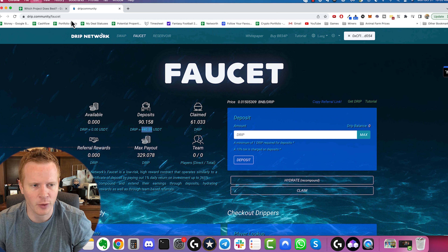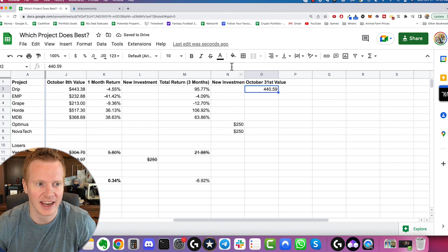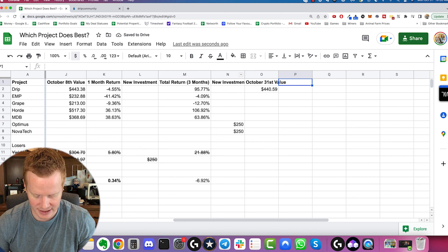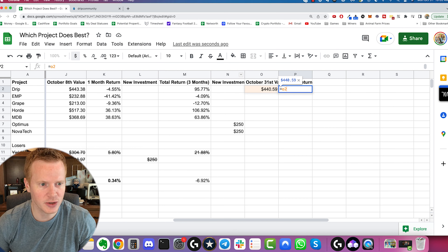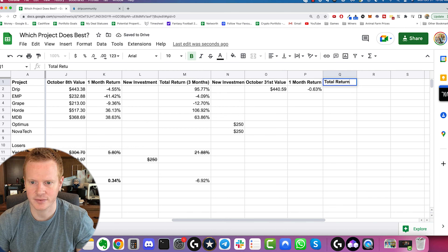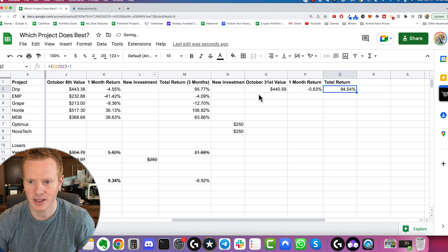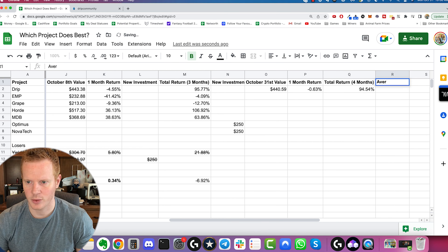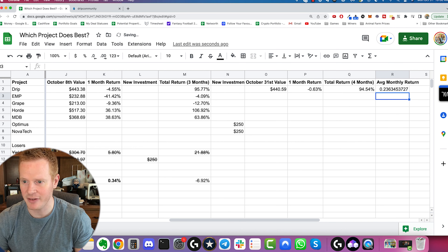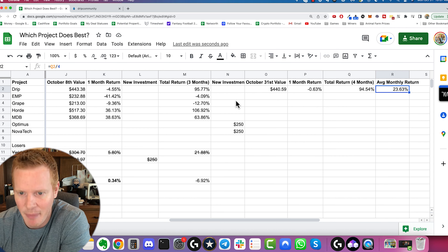So the first is Drip. We're up to $440.59 — just been hydrating. The numbers could be a little higher if I hydrated more regularly, but we're at $440.59 after about a month of hydrating. One month return equals O2 divided by J2 minus one, so that's a negative 0.63% return for the month. Total return is O2 divided by D2 minus one, so 94.54% up. Average monthly return is Q2 divided by four, so Drip has averaged 23.63% per month. That's about what it's advertised, and it's actually performed that over the last four months.